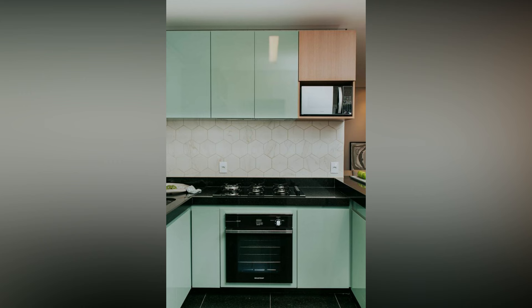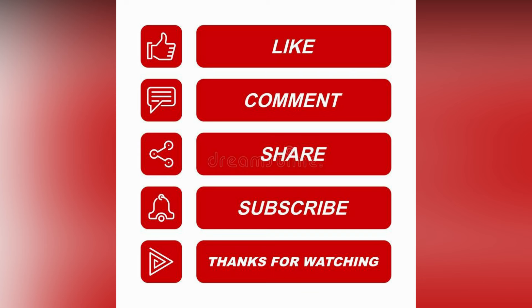If you like the video, please like and share. Do subscribe to Interior Mantra for more updates.